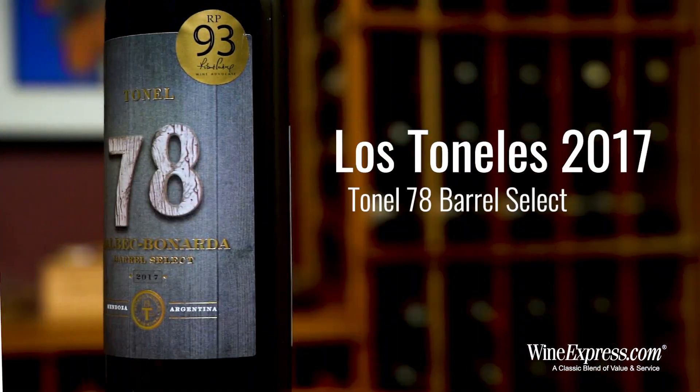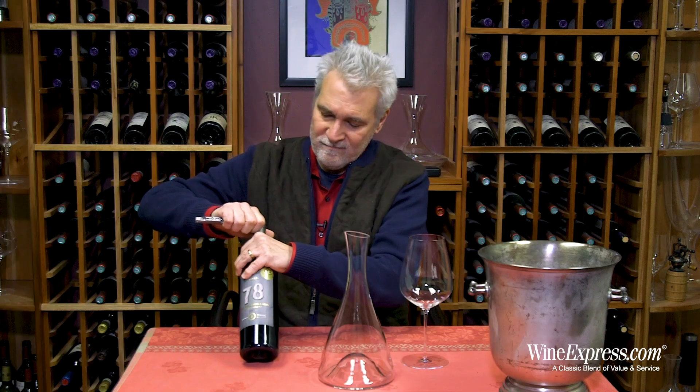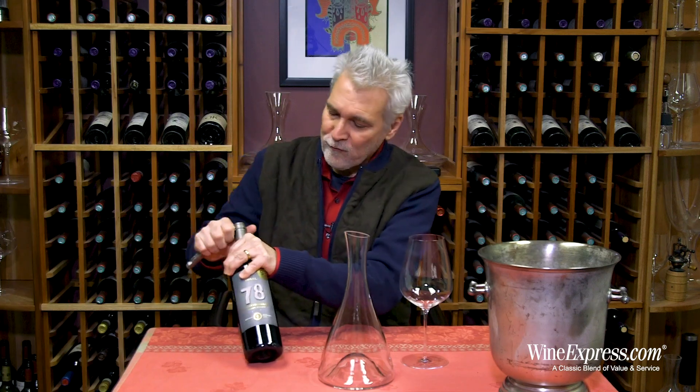This is Tonel 78 Malbec Bonarda Barrel Select 2017. This comes from the Bodegas Toneles, and this is one of their reserve wines.